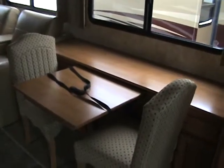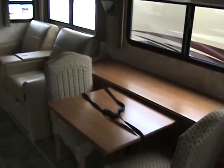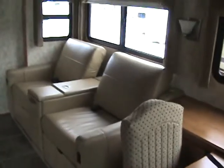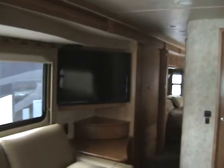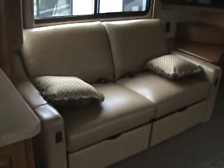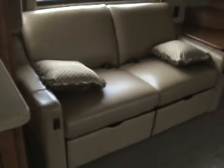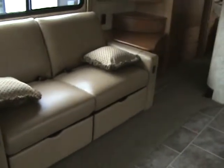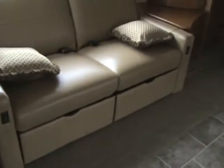The table pulls out and there's going to be two more fold-up chairs. You've got your two comfy armchairs for sitting and watching television. Your sofa, which is electric, makes down into another bed just by a push of a button, or two reclining sides to it for extra comfort.